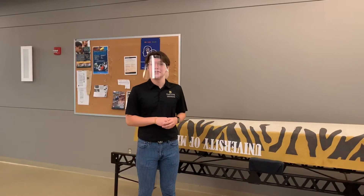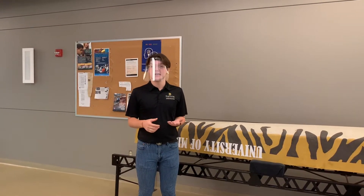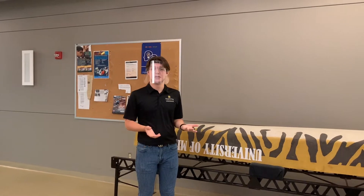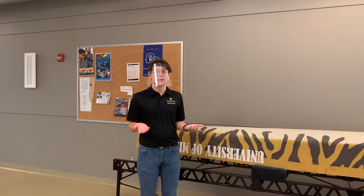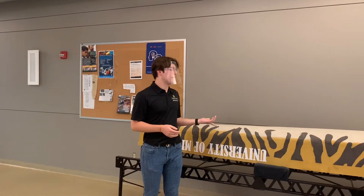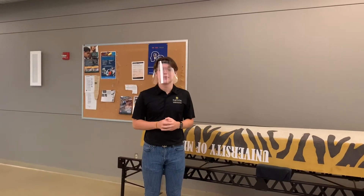Behind you you can see the Concrete Canoe, which is one of the 50 plus organizations in Mizzou Engineering. It's a competition team, and every year from scratch they build a concrete canoe. You might be thinking, how does that float? Well, I don't know either because I'm a CS major. But someone will know, and it's an awesome way to get involved. It looks great on a resume and it's great for employers.